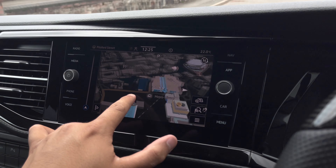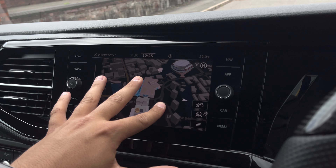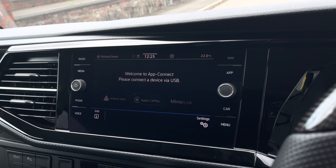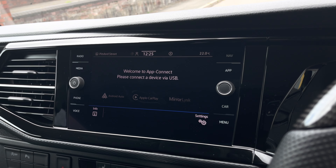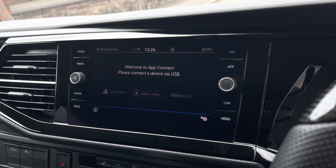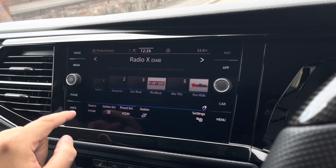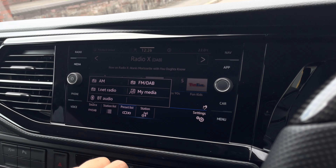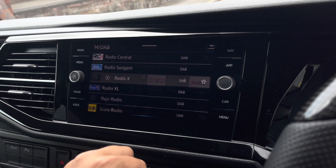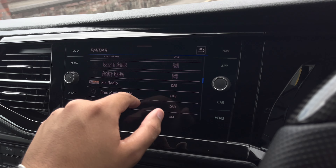This vehicle comes with a built-in navigation system with 3D maps software, which is extremely useful as you can easily identify your surroundings, making navigating even easier. This vehicle also comes with AppConnect, allowing you to seamlessly connect your Apple or Android smartphone to your vehicle using navigation apps such as Apple Maps and Google Maps, listen to your favourite music through Spotify or Apple Music, and also use voice recognition to control your phone.